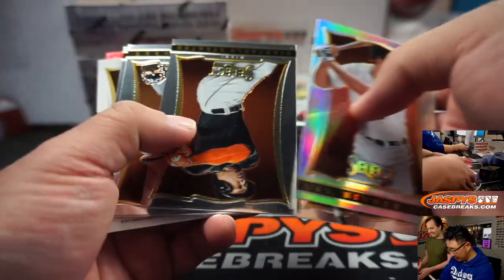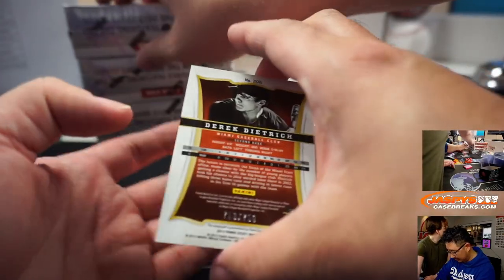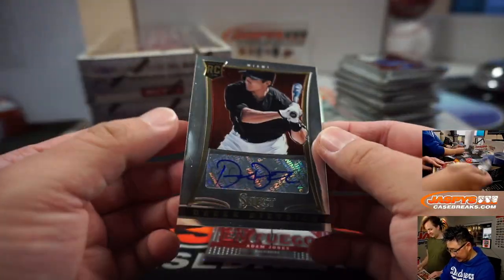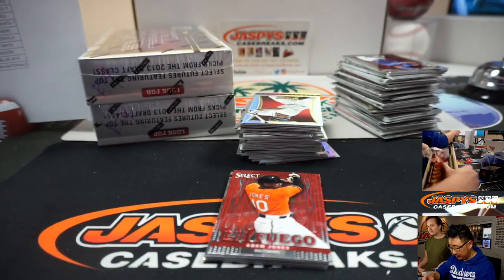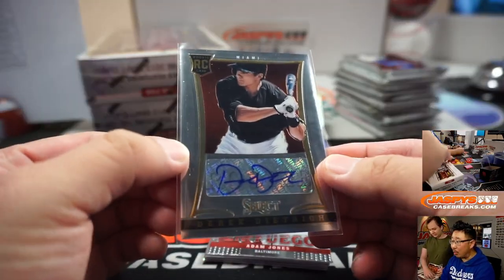Whoa, whoa, whoa — easy, Sean. It's chemical warfare you're talking about. 7-19 out of 7-50. Derek Dietrich for the Miami Marlins — that'll be for Robert Watch the Throne.